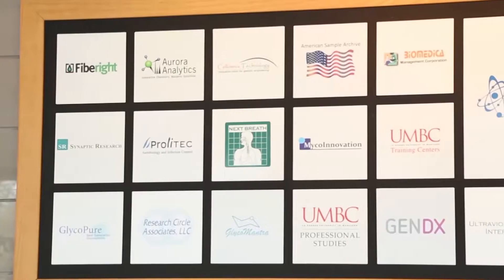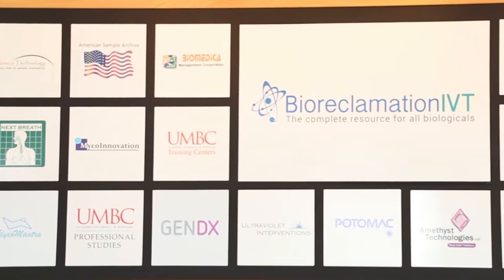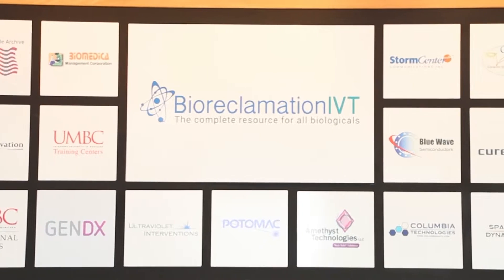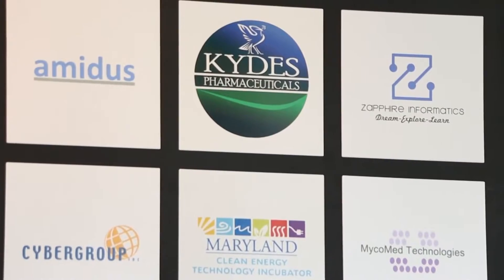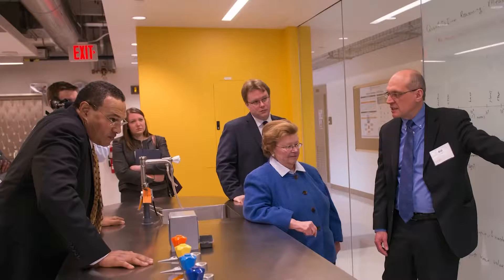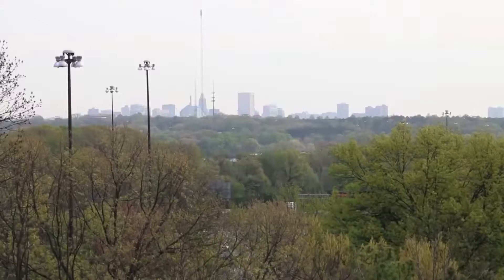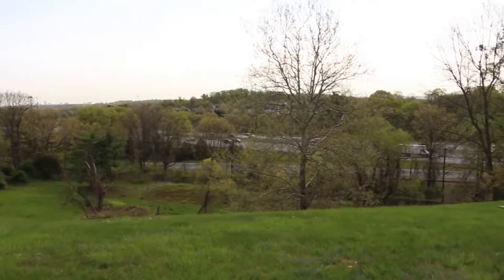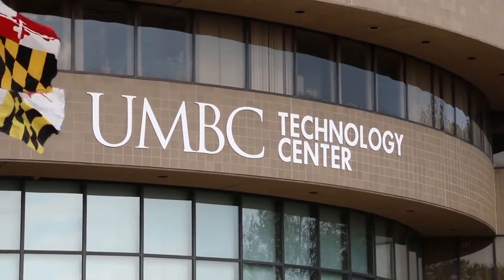From 42 companies in 2006 to 120 businesses totaling 1,200 employees and generating 170 million a year in revenue for the state — life science, technology, clean energy, cybersecurity, biotech, wet labs in over 500,000 square feet. Have you figured out where we are yet? If you guessed the BWTech Technology Center on the beautiful campus of UMBC, then you're absolutely correct.